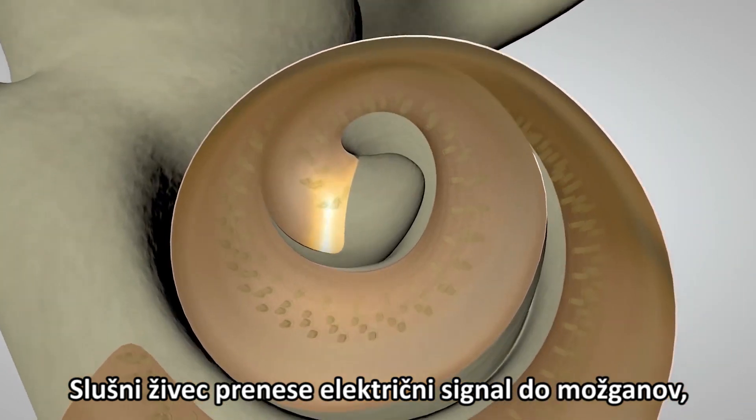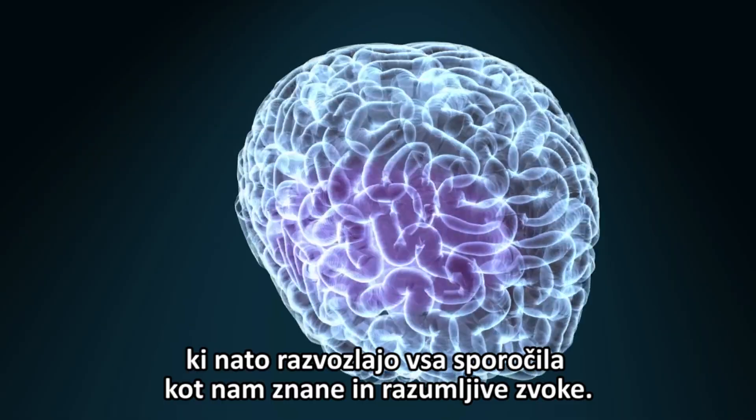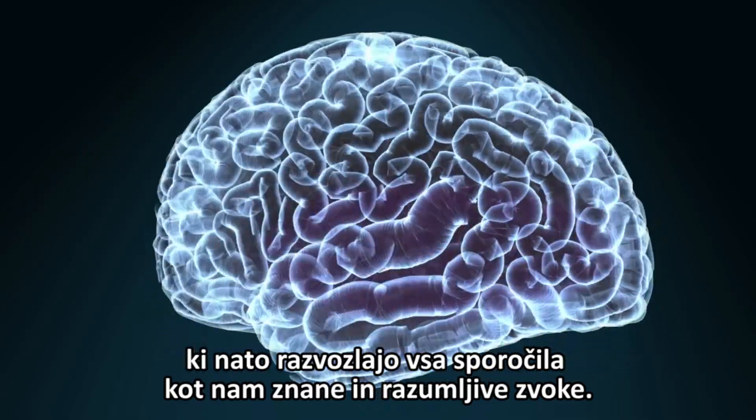The auditory nerve carries the electrical signal to the brain, which interprets the messages as sounds that we recognize and understand.